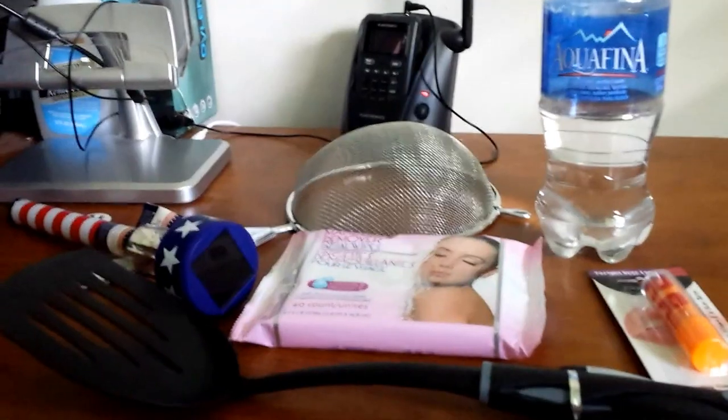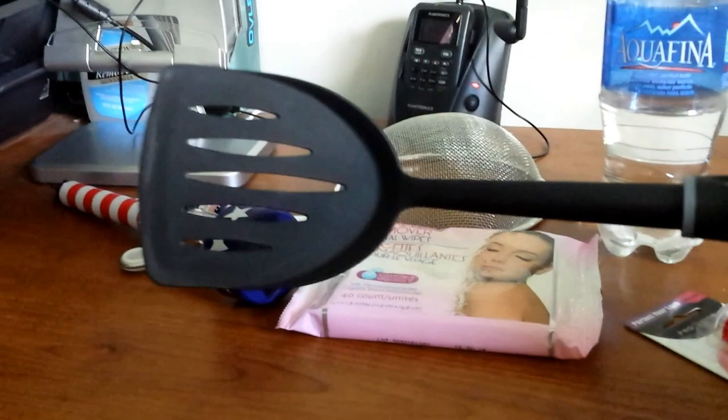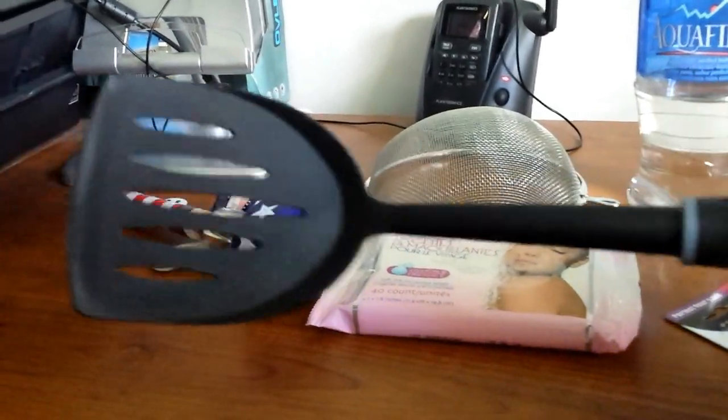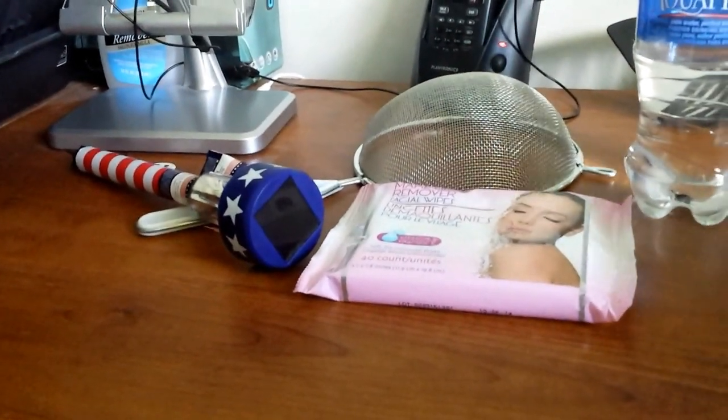I also got a big spatula — my boyfriend melted the spatula, so I had to get another one.